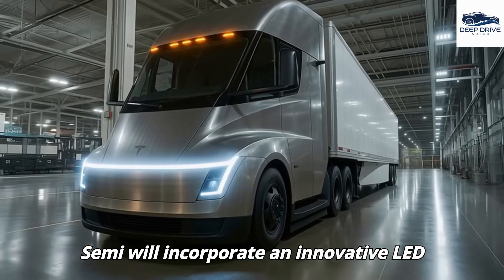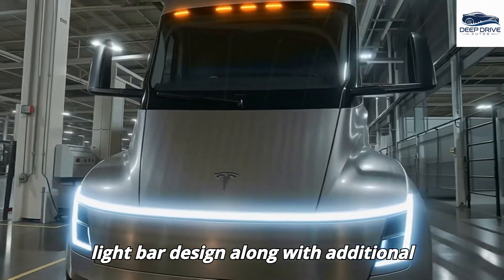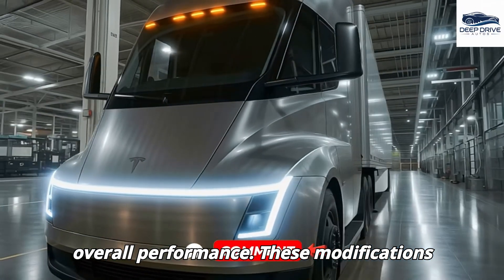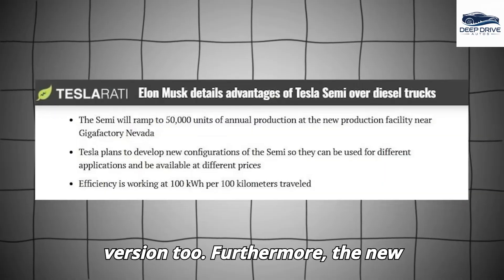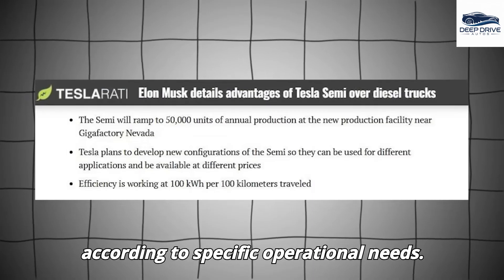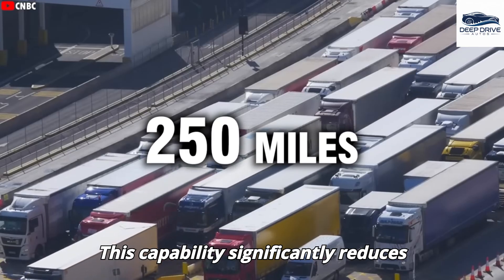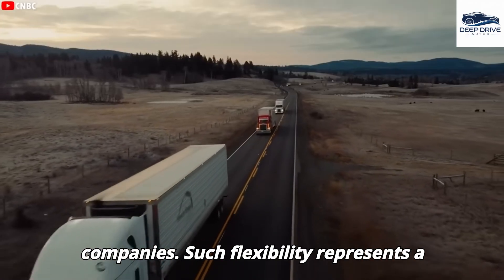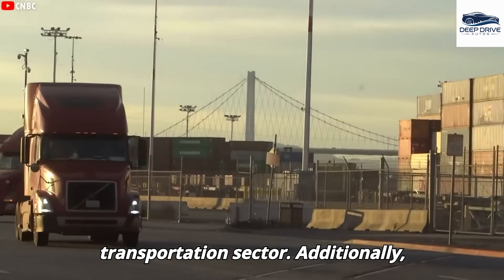Recent updates indicate that the Tesla Semi will incorporate an innovative LED light bar design along with additional aerodynamic enhancements to optimize its overall performance. These modifications are a component of the forthcoming version 2. The new configuration options for the Tesla Semi empower businesses to tailor their trucks according to specific operational needs, significantly reducing costs and making electric trucks more attainable for a broader range of companies. Such flexibility represents a transformative shift within the transportation sector.